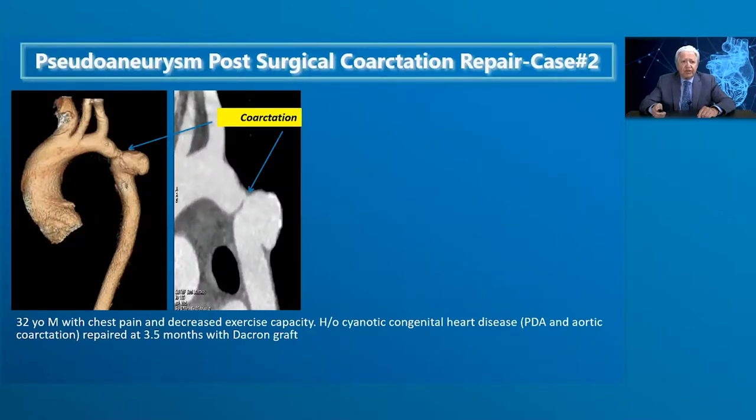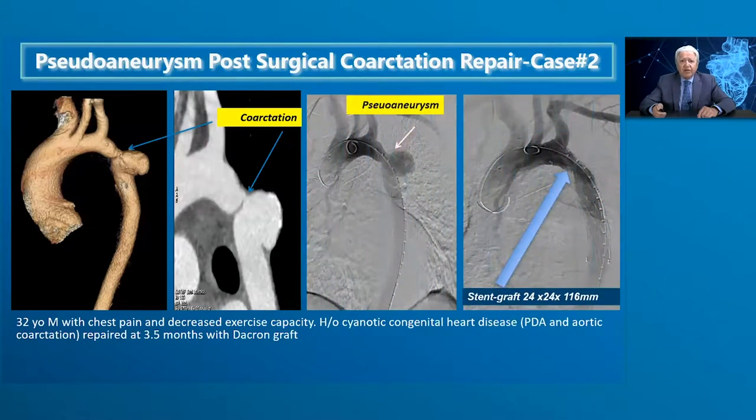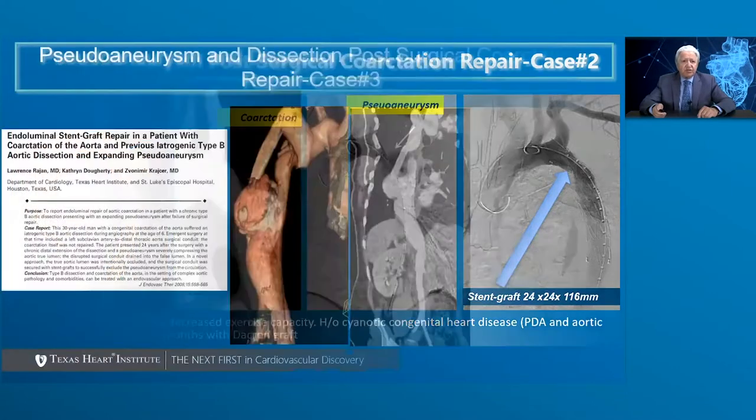Here is a 32-year-old patient with chest pain and decreased exercise capacity who had undergone PDA and coarctation repair at 3.5 months of age with a Dacron graft. CT showed pseudoaneurysm formation with calcification and a super-tight coarctation. After balloon angioplasty and placement of a stent graft measuring 24 mm in diameter and 160 mm in length, excellent results and alleviation of gradient were achieved. We prefer stent grafts over bare metal stents in patients with pseudoaneurysm to prevent rupture and serious complications.